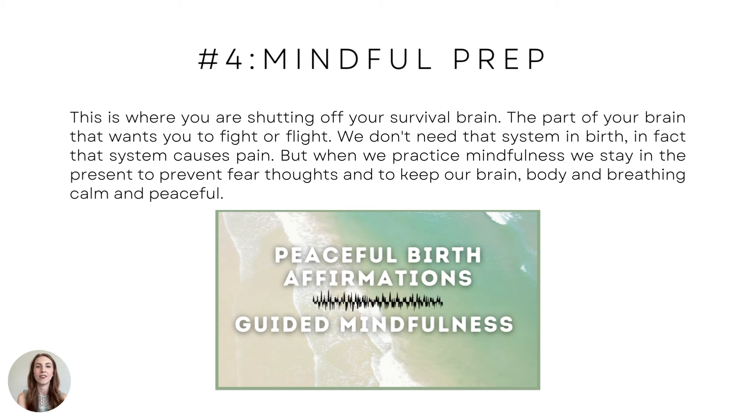The last key — mindful prep. I gave it its own key because it's so, so important. This is where you are shutting off your survival brain — the fight-or-flight part. We don't need that system in birth; in fact, that system can cause pain. When we practice mindfulness, we stay in the present to prevent fear thoughts and to keep our brain, body, and breathing calm and peaceful.